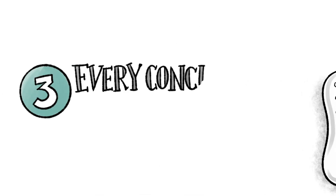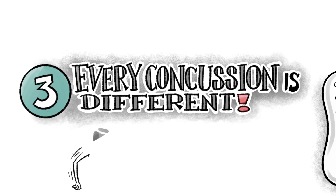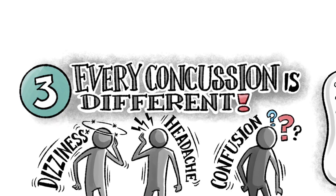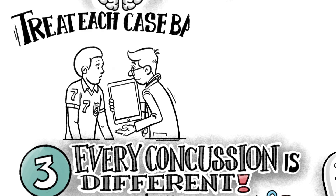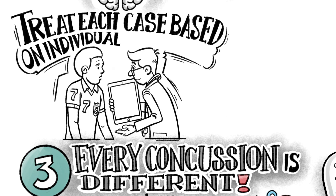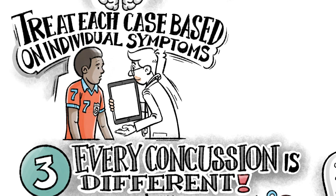Three, concussion protocols need to mention that every concussion is different. No two concussions should be treated the same. Make sure your protocol reinforces that each individual should be assessed and treated based on their individual symptoms and problem areas after the injury.